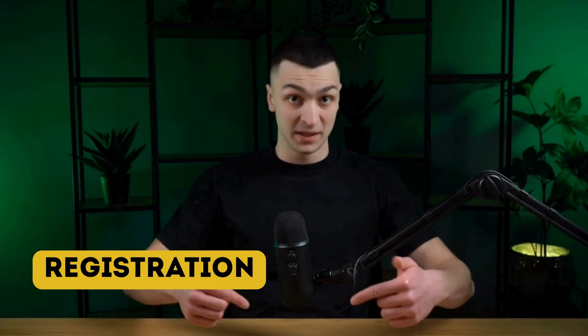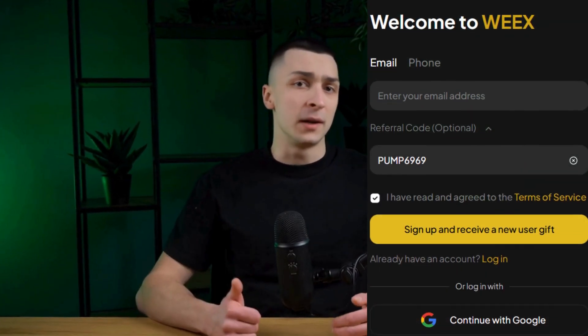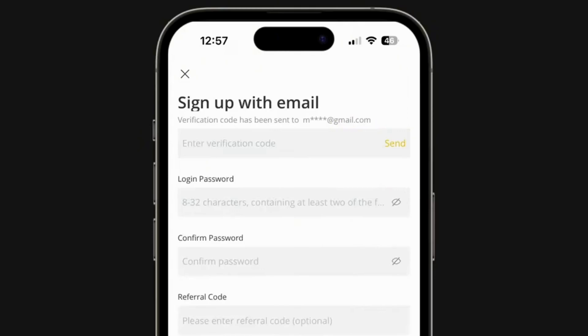Getting started on the website begins with registration, which only takes a few minutes. Go to the WEX cryptocurrency exchange website using the link in the description. A special field will open where you can choose the registration method by mobile phone number or email address. Enter the address or number, complete the CAPTCHA verification, and check the box agreeing to the privacy policy. You will receive a confirmation on your email or phone, after which you will need to create a strong password.